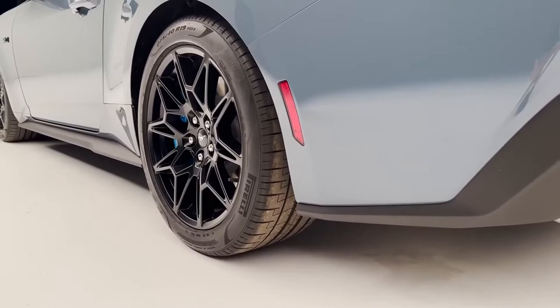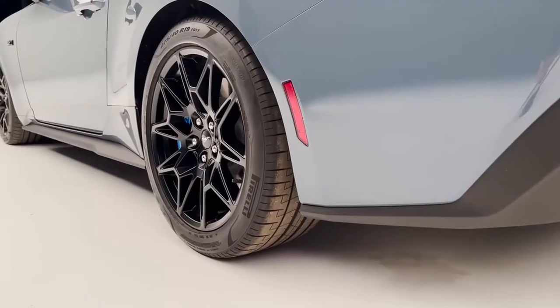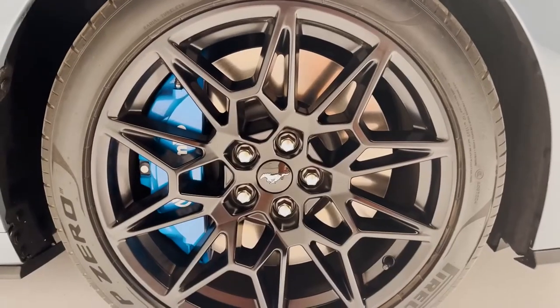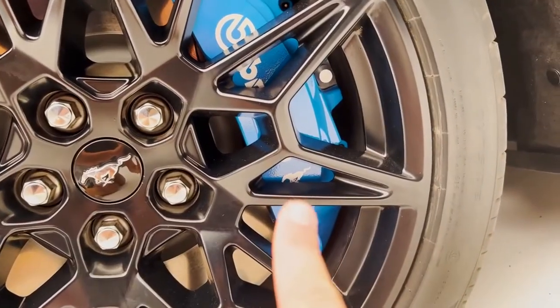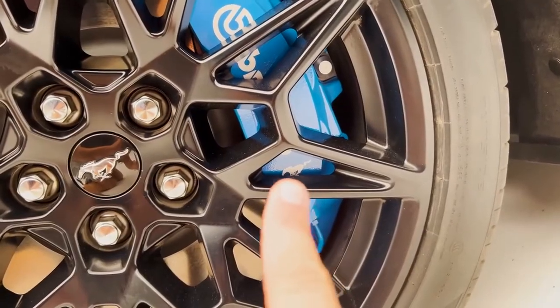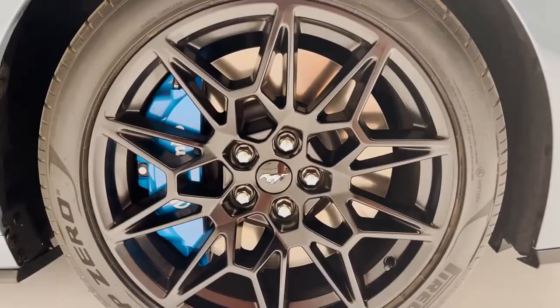It also comes with wheel covers. It also comes with an upgraded limited-slip front tires and also front brakes and one rear brake, in addition to the traditional front and rear brakes.